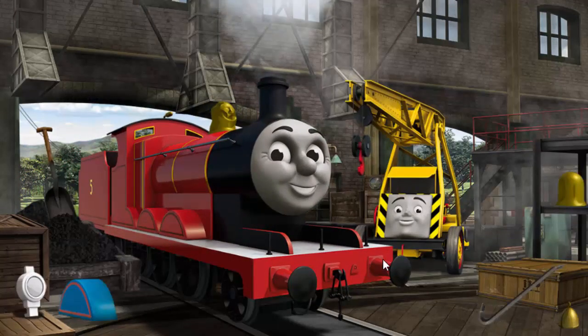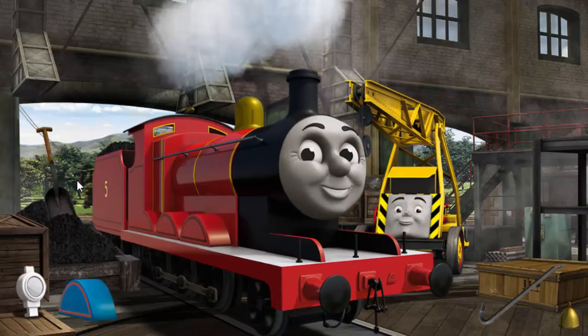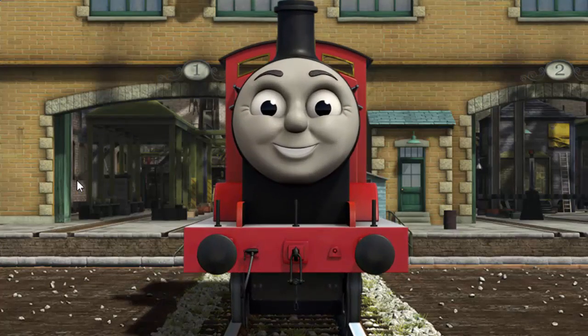James needs more coal, and his dome is broken. Great job! But there's still more to do. James needs more coal. You fixed it! James is ready to get back to work.